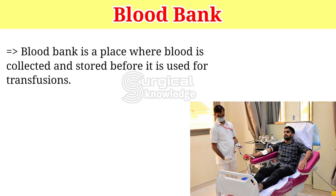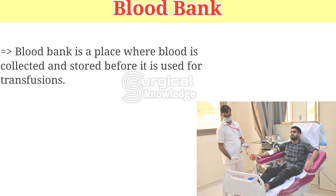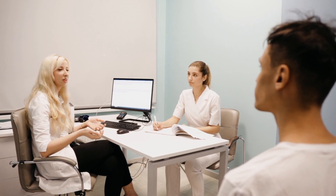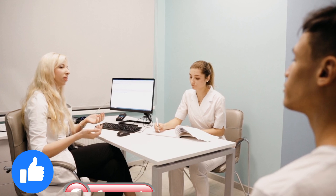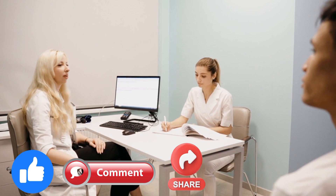Blood Bank is a place where blood is collected and stored before it is used for transfusions. We hope you liked our video. If you found this video to be helpful, then don't forget to like, comment, and share this video with your friends.